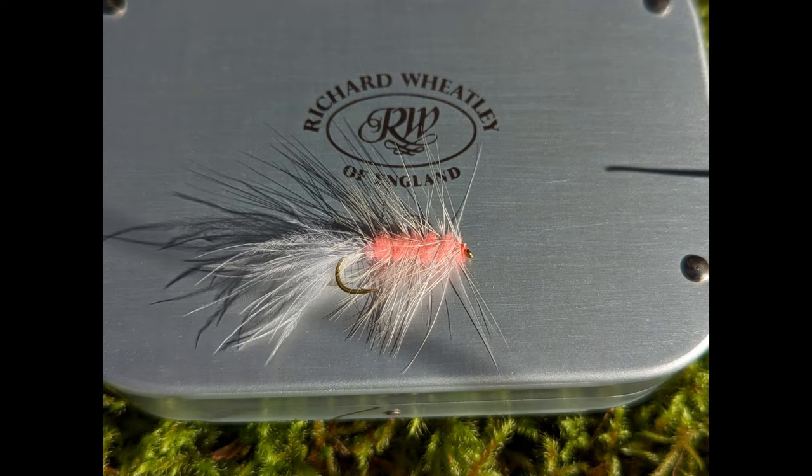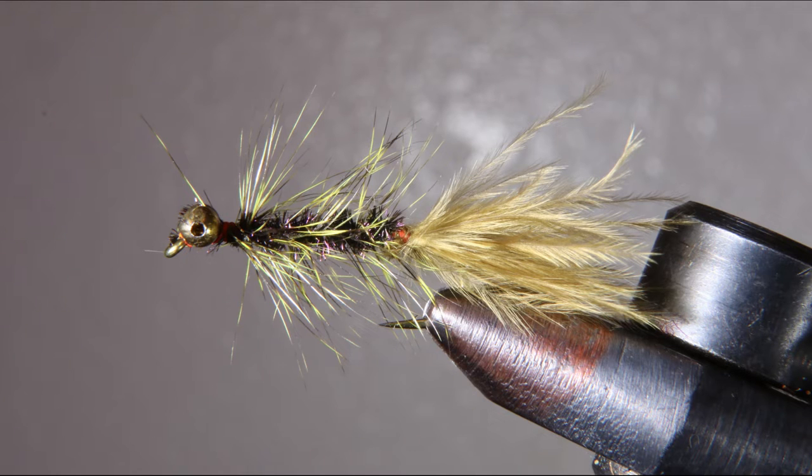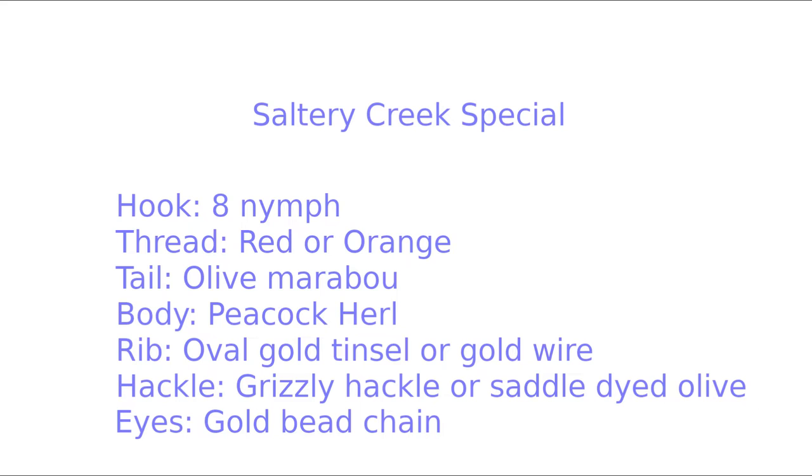The new aluminum ones came out in 1900. Here's a fly I invented many years ago. It's called the Sultry Creek Special, named after a stream here on Kodiak. This works well in the spring and early summer when pink salmon fry are migrating to the sea.